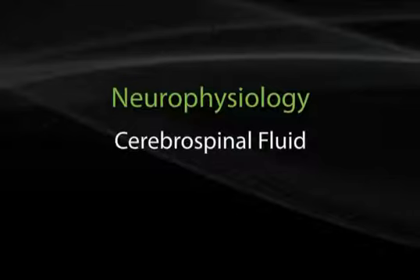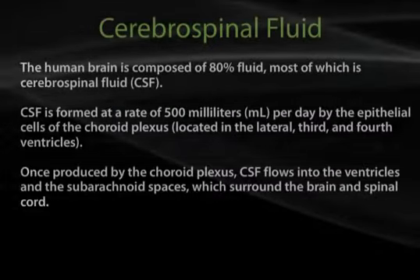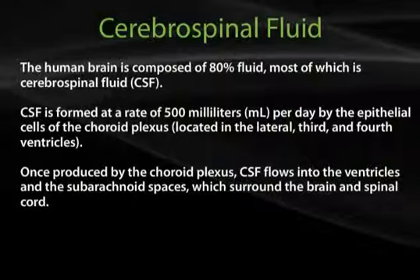Section 12: Cerebrospinal Fluid. The human brain is composed of 80% fluid, most of which is cerebrospinal fluid. CSF is formed at a rate of 500 mLs per day by the epithelial cells of the choroid plexus, which is located inside the lateral third and fourth ventricles.